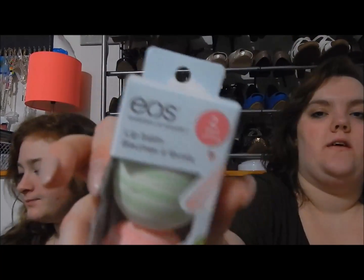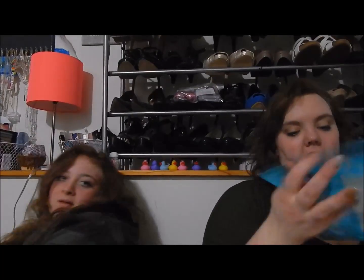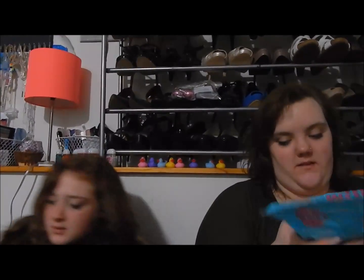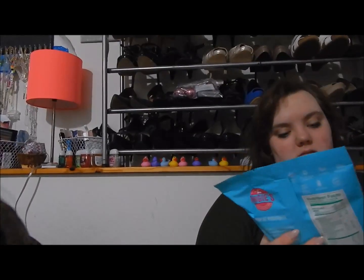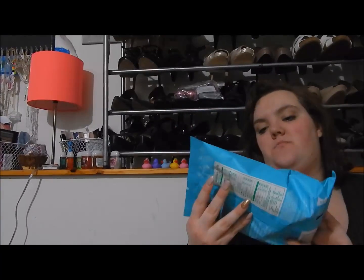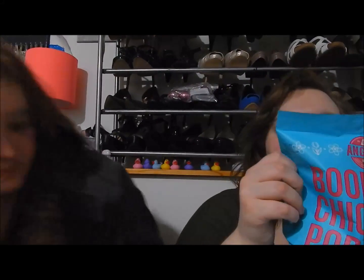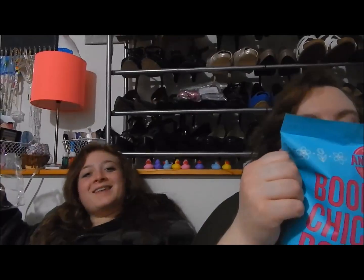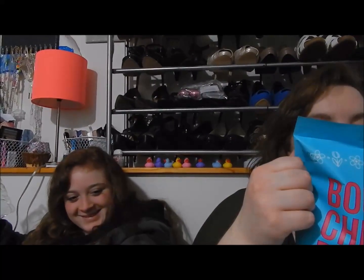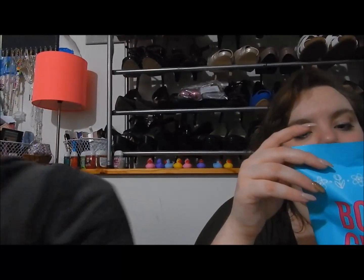It's a pink one, and it was in the Easter area — little bag, three ounces. It's frosted sugar cookie flavored kettle corn — it's the Angie's BoomChickapop. These are really good and popcorn isn't that bad for you; you can eat a cup of it for 110 calories.